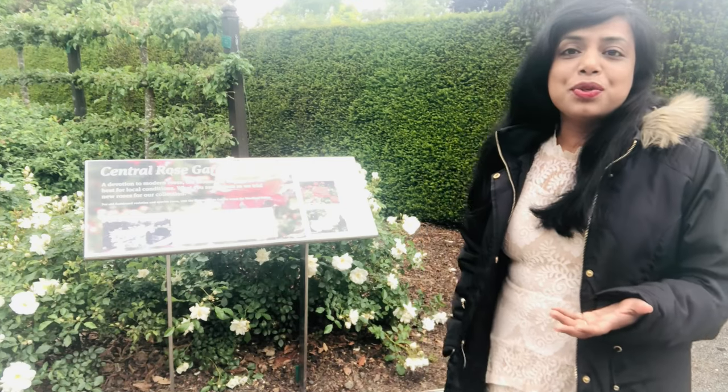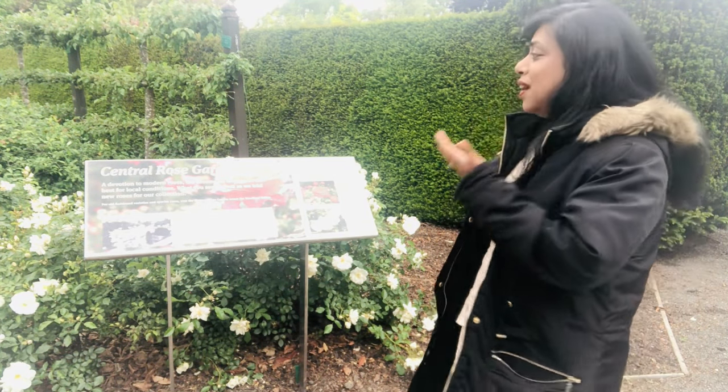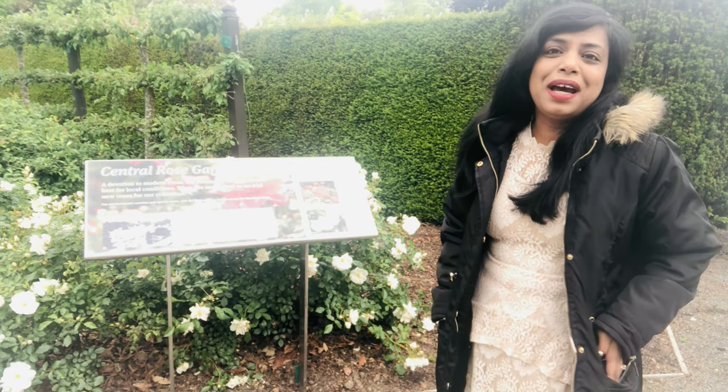A devotion to modern roses that are bred for continual flowering and colour — we are going to enter the central rose garden. Let's go ahead and enjoy, guys.